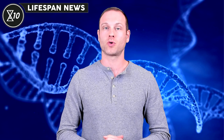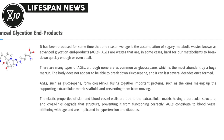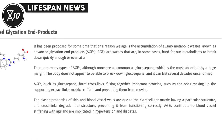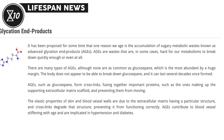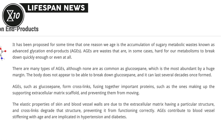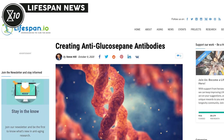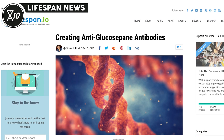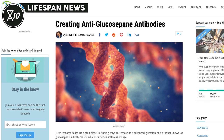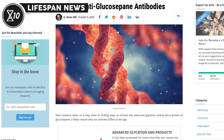For our next story, a study funded by the SENS Research Foundation reported the creation of anti-glucosapine antibodies. Glucosapine is an advanced glycation end product, or AGE for short. AGEs are sticky molecules that cross-link bodily tissues, such as arteries, and are suspected to contribute to their stiffening with aging. Glucosapine is the most abundant AGE observed in the body. A possible solution to the damage caused by AGEs is to develop AGE breakers — molecules that can break the cross-links between tissues.